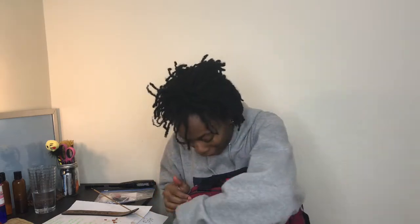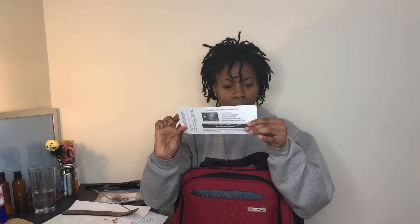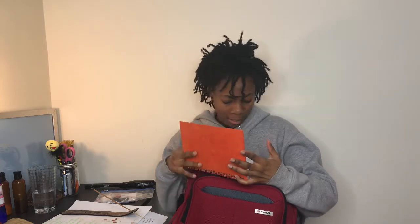I don't even remember what's in this bag, so let's start with the front pocket. In here I have my boarding pass. And I have a journal — I always keep one of these handy, and this is the one that I traveled with.